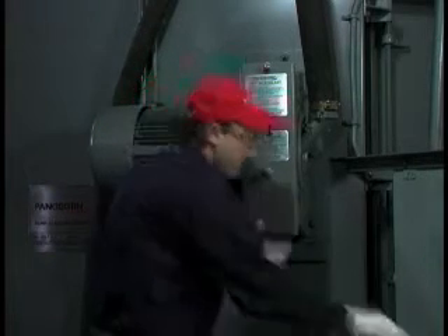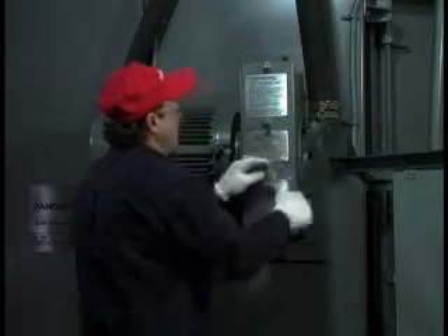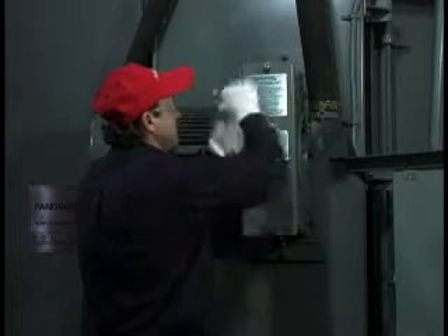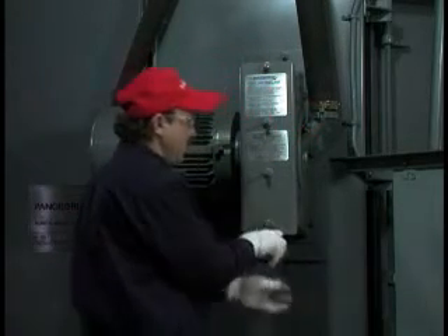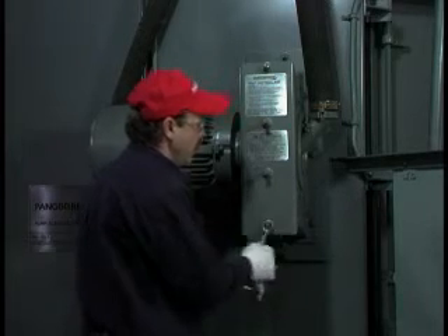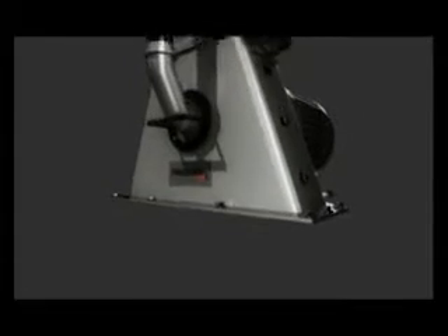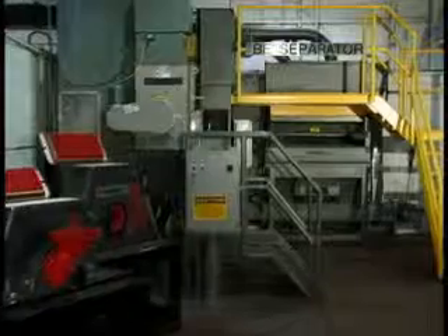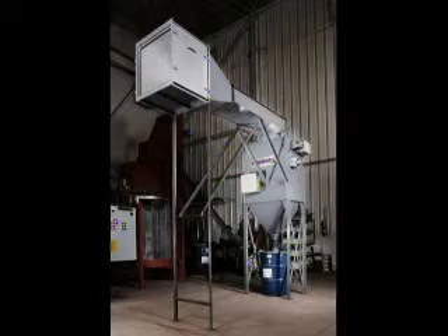Pangborn has been awarded over 90 patents in wheel and blast system technology, all designed to provide extended wear life, simplified maintenance, and the lowest possible operating costs. As a result, Pangborn systems include many advanced and helpful features to make operation and maintenance jobs easier, like predominant rotoblast wheel technology, heavyweight protective wear plating, exceptional abrasive recycling and removal, and preferred dust collection systems.